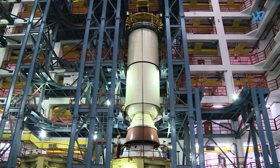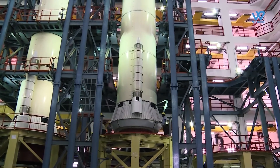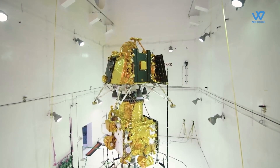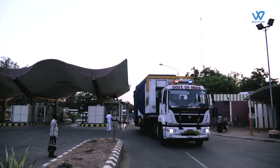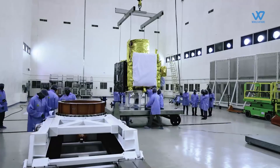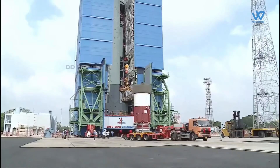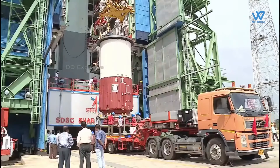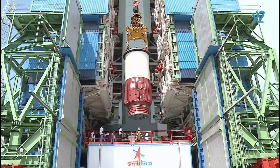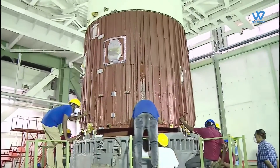The biggest advantage of ISRO is that it can manufacture these vehicles in a turnaround time of just three weeks. The SSLV will have the option of multiple satellite mounting options for nano, micro, and small satellites. The vehicle offers reduced turnaround time, on-demand cost optimization, operational flexibility in accommodating multiple satellites, minimum launch infrastructure requirements, and heritage of proven design practices.